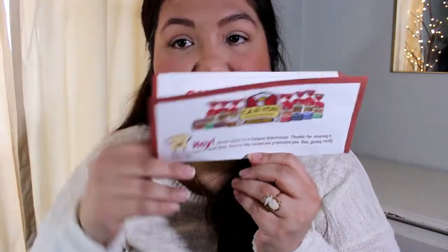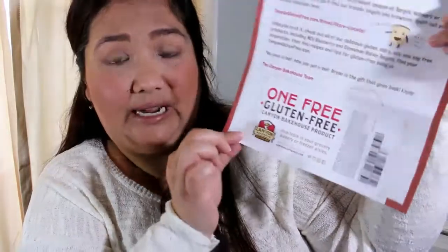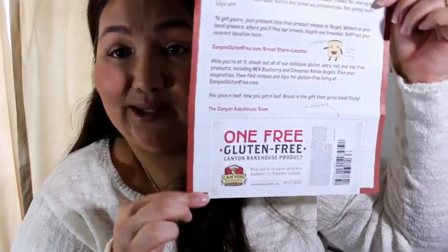I'll put it on after the video. The next thing is a coupon to redeem a free loaf of bread from Canaan Bakehouse. It's gluten-free. I'll have to look for this brand — I've never really seen it because I've never really looked for it, so that's nice.